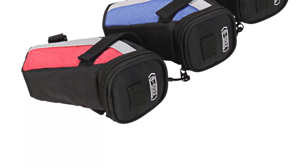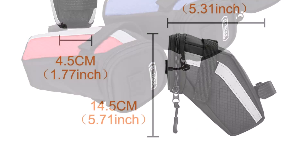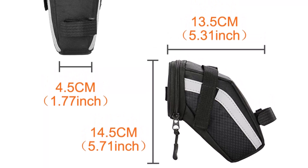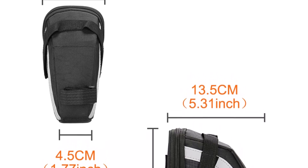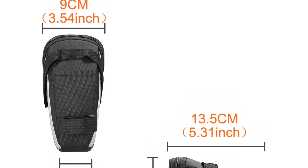The bag's expandable design allows you to store all your essential items including your phone, keys, wallet, and more. The Bicycle Tail Bag's easy-to-use design allows you to attach it quickly and securely to your bike's saddle. Its adjustable straps ensure a snug and stable fit, preventing the bag from bouncing around while you ride. The bag's compact size also allows you to move freely while cycling without any interference or discomfort.